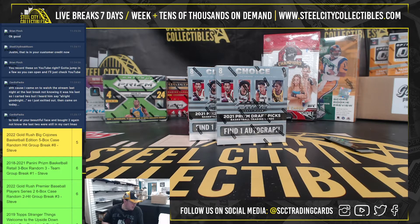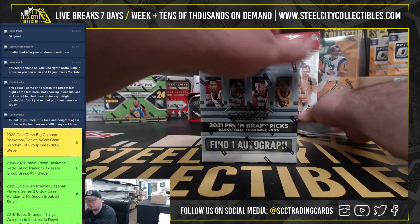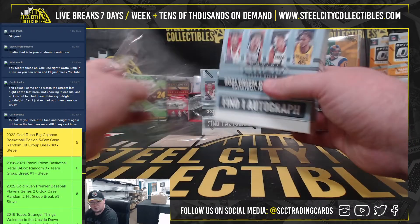Our next break here is for Brian. It's two boxes of 2021-22 Panini Prism Draft Kicks Collegiate Basketball Choice Boxes. Good luck. These just dropped in. There's one autograph per box.